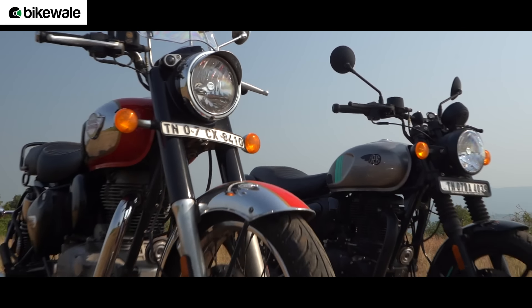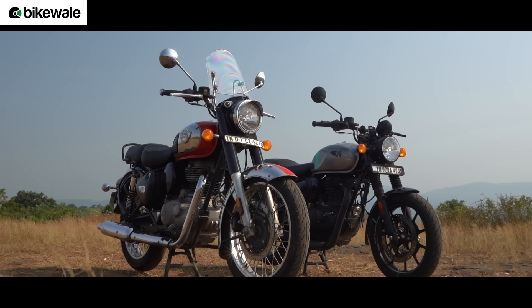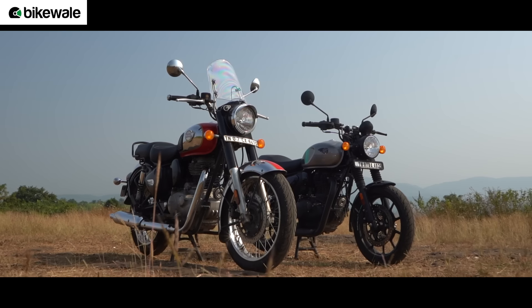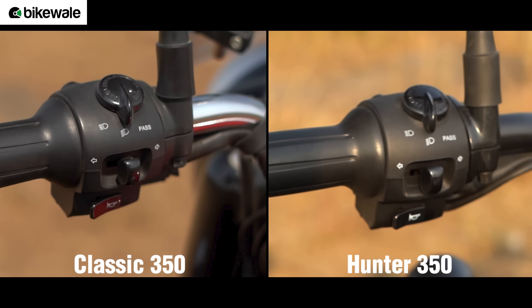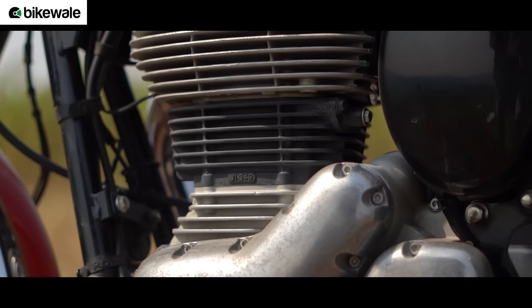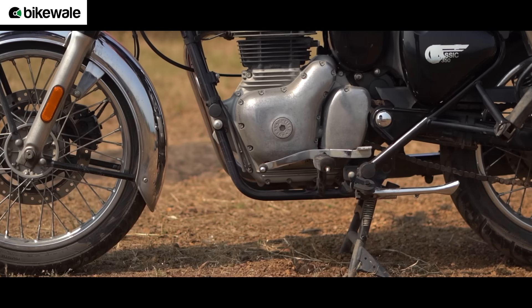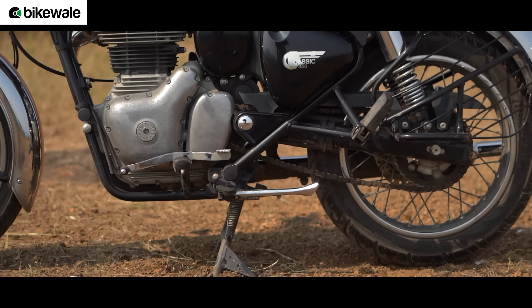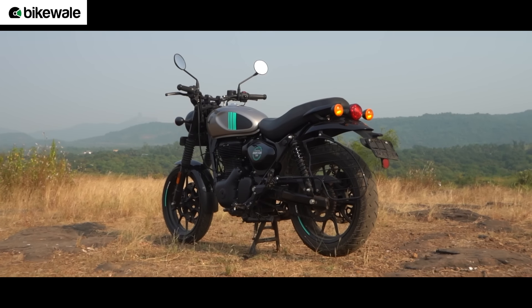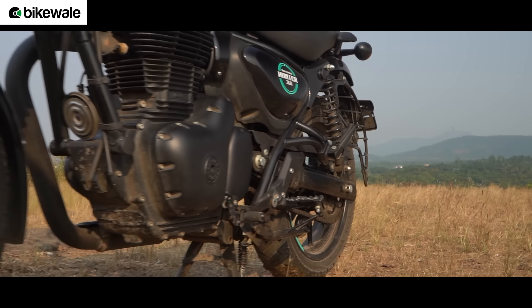These motorcycles have been with us for some time and we have used them in a variety of riding conditions, including the Mumbai monsoons, and they have held together very well. The paint quality is top-notch while the switches operate with an assuring click. The engine cover on the Classic 350, however, is showing signs of ageing and somewhat ruins an otherwise achingly beautiful retro look. The Hunter 350 has held together and we have no complaints in the build quality department.